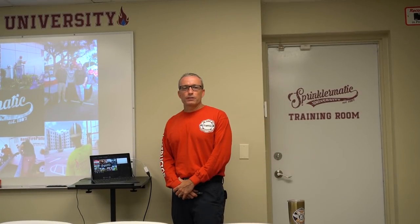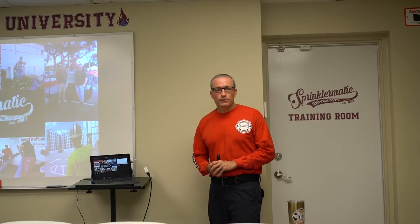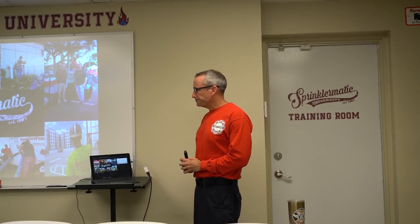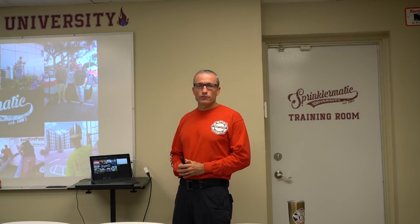Hi, good morning. My name is Danny Moran. I'm an instructor here at Sprinklimatic University, and I wanted to welcome you to Sprinklimatic University and introduce our second class in the fire protection program. This is going to be Sprinklers 101. We're very proud of our team that has come together to make Sprinklimatic University a fully functioning learning center.